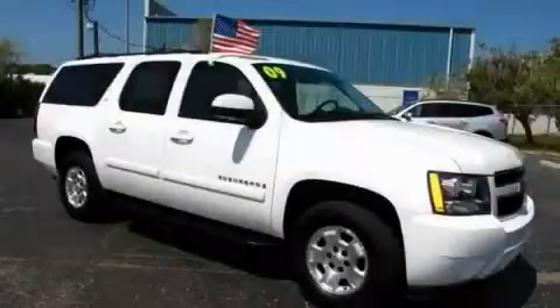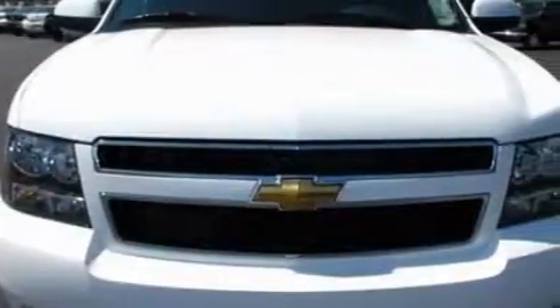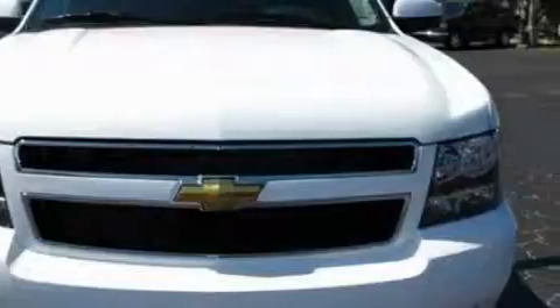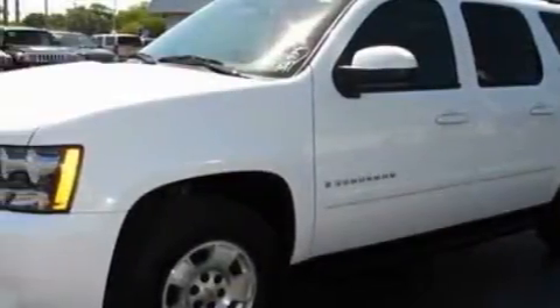This is a 2009 Chevrolet Suburban, a vehicle with safety, comfort and space. The solid eight-cylinder engine, connected to an automatic transmission, is comfortable and smooth whether cruising on the highway or stop and go in the city.